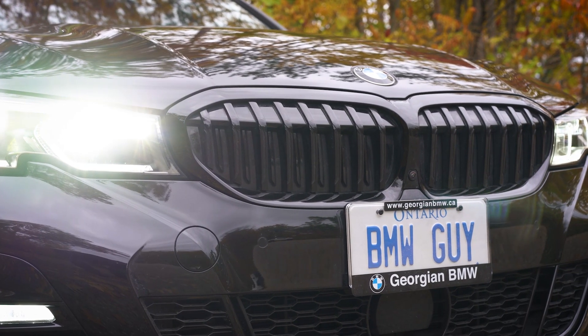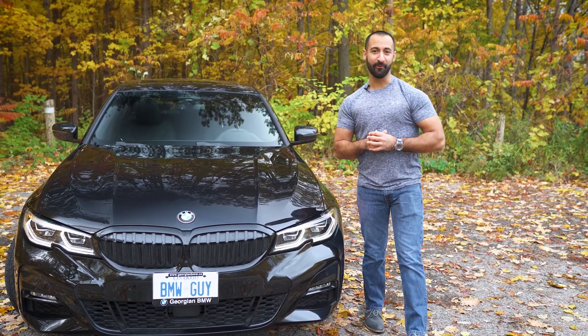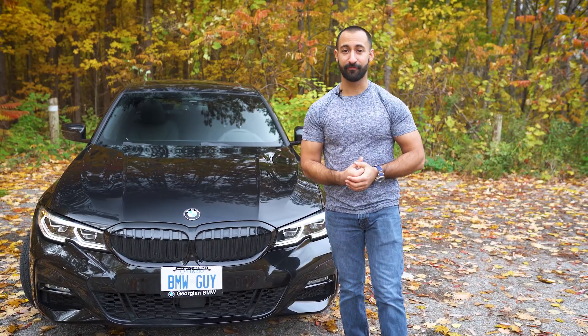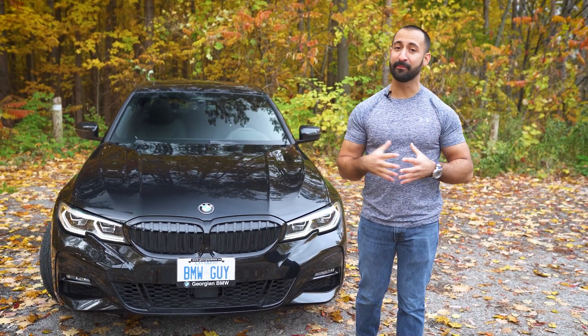Thanks so much for allowing me to show you my 2021 BMW 330i. Fun little thing — if you guys see me on the road anywhere, tag me, take a picture, follow me on Facebook and Instagram at BMWGuyOfficial.